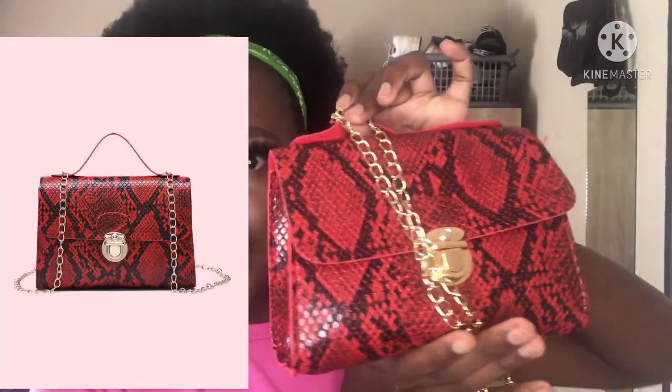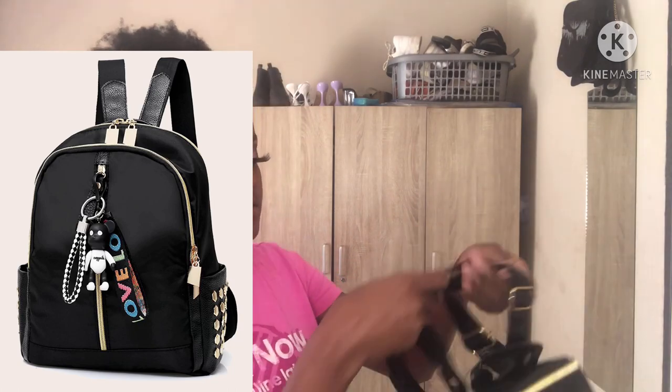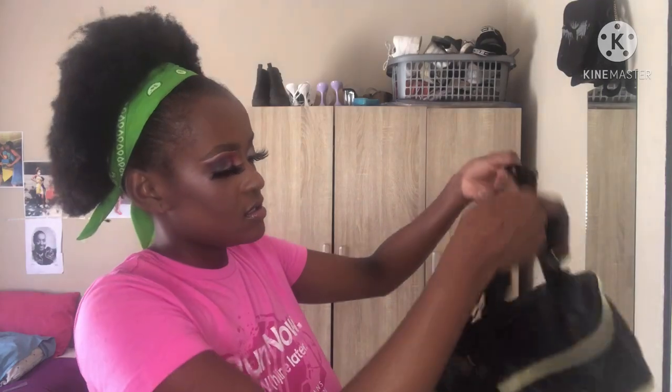Then I got this cute bag for 62 rands. I was like, what — a bag for how much?! So yeah, it's got this chain. Then I also got this other cute bag. It has a love design and it is so cute. I've always wanted one of these bags.